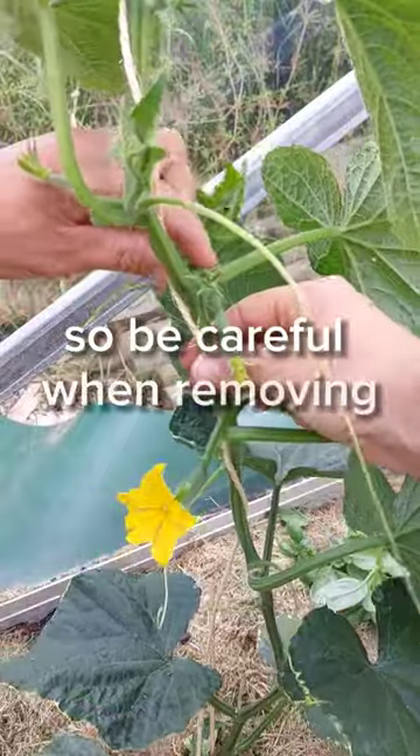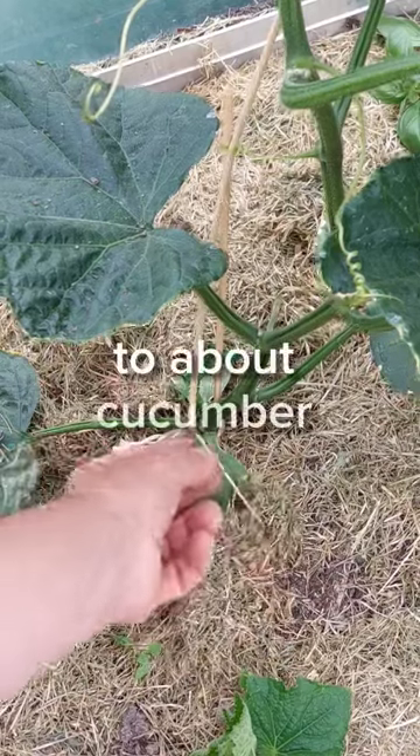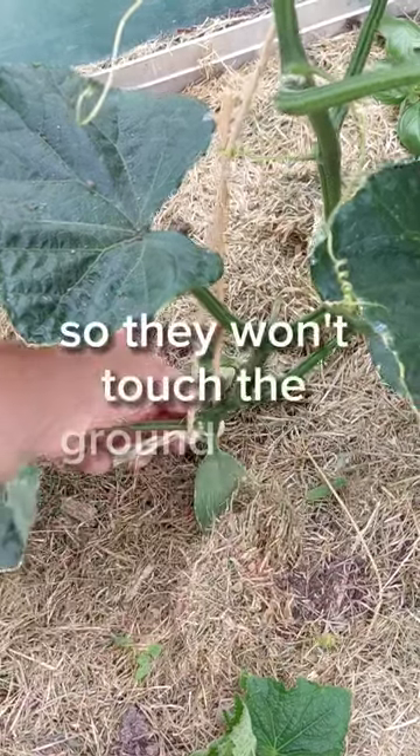So be careful when removing sideshoots or suckers. I also like to remove all the flowers to about cucumber length, so they won't touch the ground when ripening.